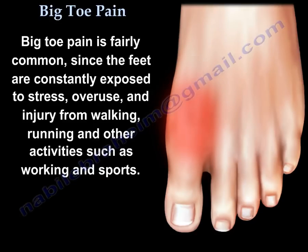Big toe pain is fairly common since the feet are constantly exposed to stress, to overuse, and to injury from walking and running, and from other activities such as working and from sports.